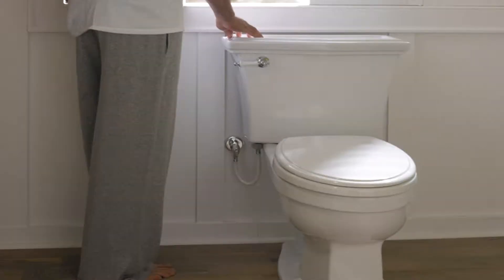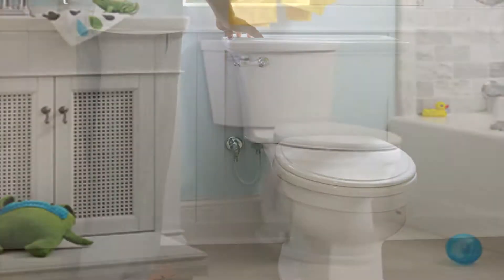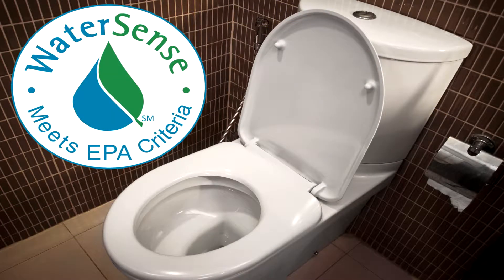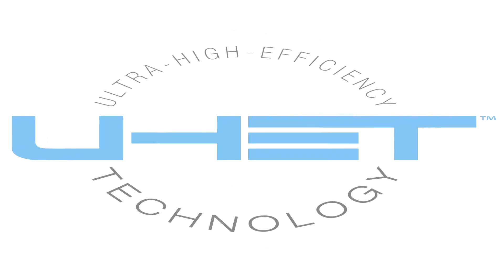The standard toilet sold today is generally 1.6 GPF, or gallons per flush. The next lowest toilet is 1.28 GPF. You may hear these referred to as WaterSense toilets — that's an EPA standard for moderate water-saving toilets. The 1.28 is now coded in about five states. You'll hear the term UHET, which stands for ultra-high-efficiency toilet. These toilets use 1.0 GPF or less, and we feel these are the only truly water-saving toilets on the market and the ones you should purchase if you have extreme interest in water-saving.